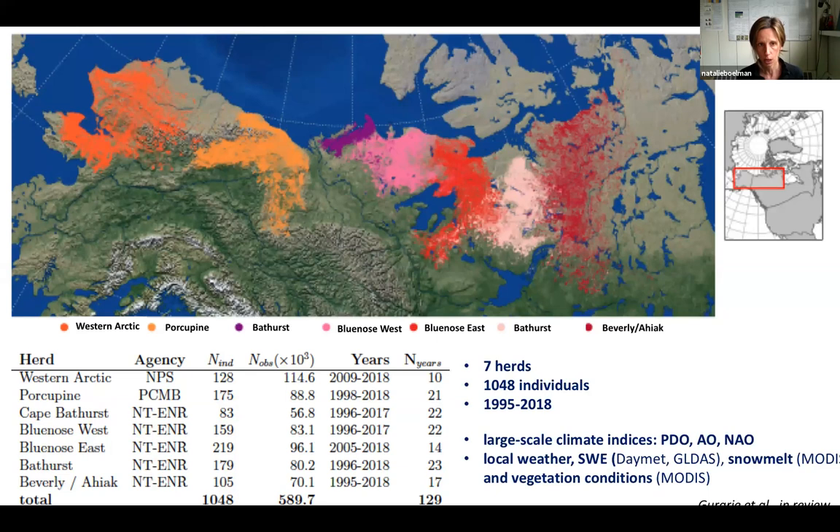Elie took on all of the caribou data we have. Each color shows one of seven herds across the continent. These are the seven herds for which we had location and movement data, spanning a really large spatial domain with over a thousand different individuals. This time series went from 1995 to almost the present day.